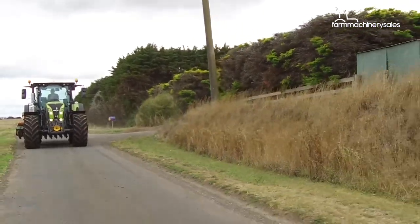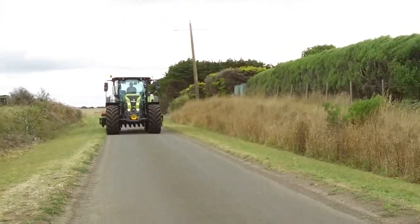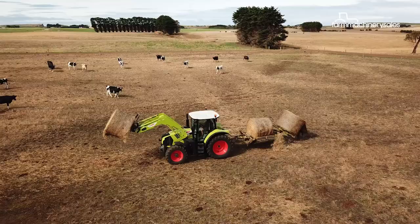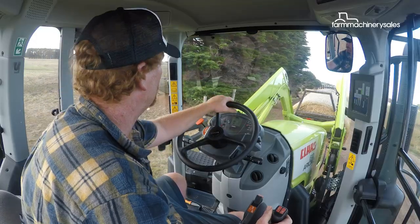One very important feature for Australia across all models is the introduction of LED drive lights. This addition moves closer to the Australian farmers' requirement for plenty of lights in the paddock, as a lot of night work is done out here.